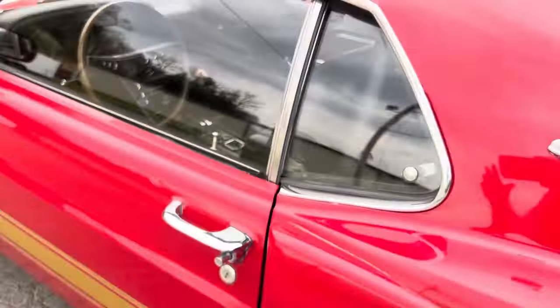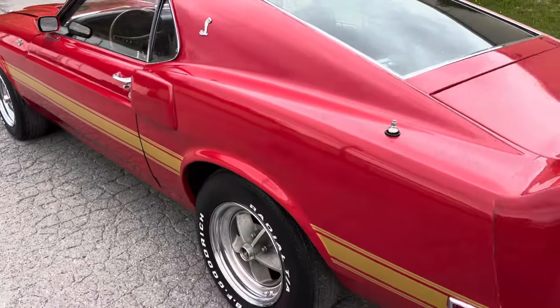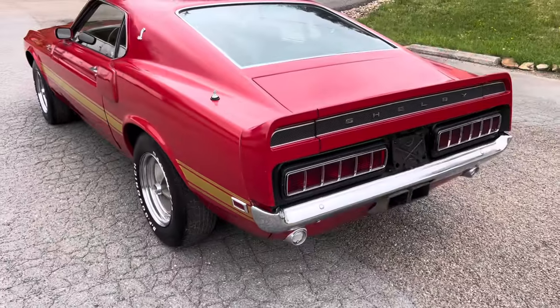Door shuts nice, glass is dated — it's 8L, car was built January of '69. We have the Marti report for the car.